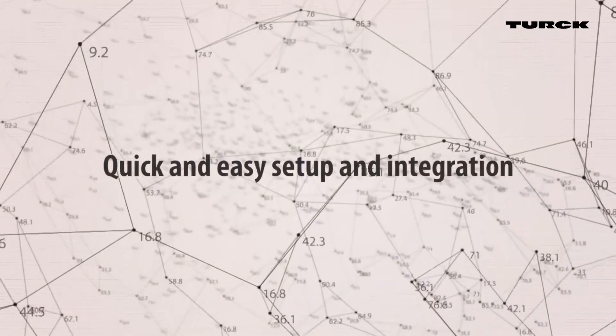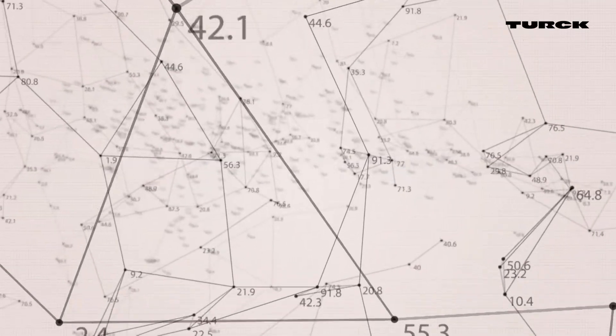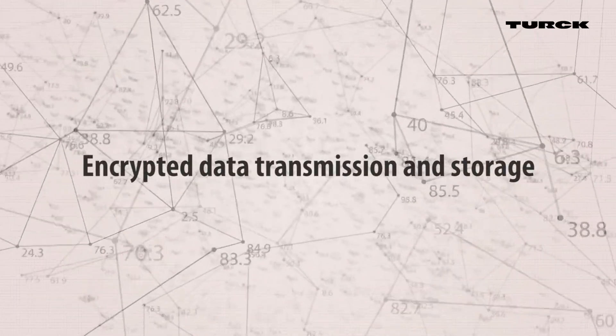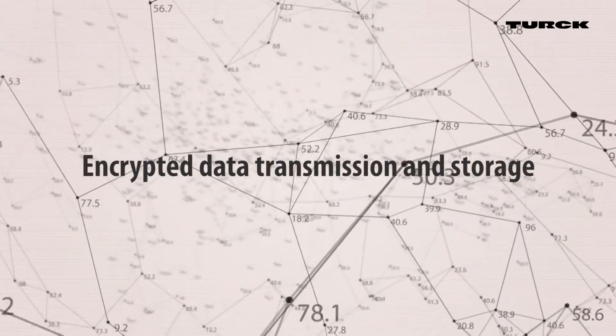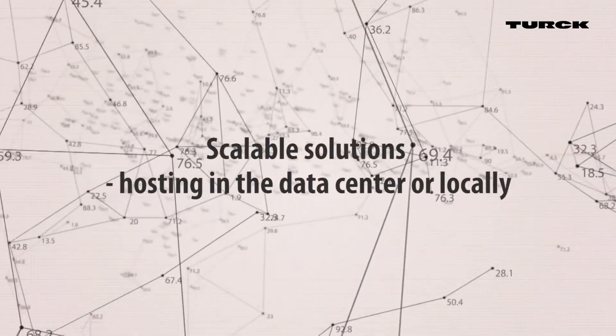The Turk Cloud Solutions for industrial applications are not only fast and easy to integrate, they also offer encrypted data transfer and data storage. Customers have the choice of hosting their data on-site or in a data center.